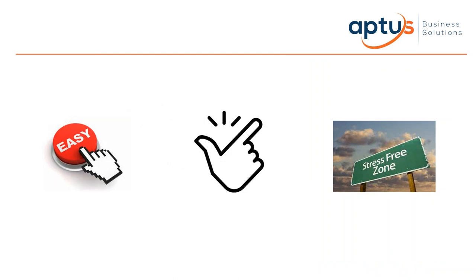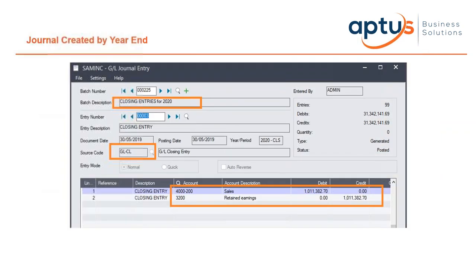SAGE 300 makes year-end processing simple as it's a date-sensitive accounting system designed to have multiple years of history and allow posting to multiple years. The year-end function firstly creates and posts a batch of GL transactions to close the income and expense accounts and enter the opening account balances for the new fiscal year. You can see on this slide an example of a journal named 'Closing Entries', using source code GLCL, creating all those entries through the retained earnings.